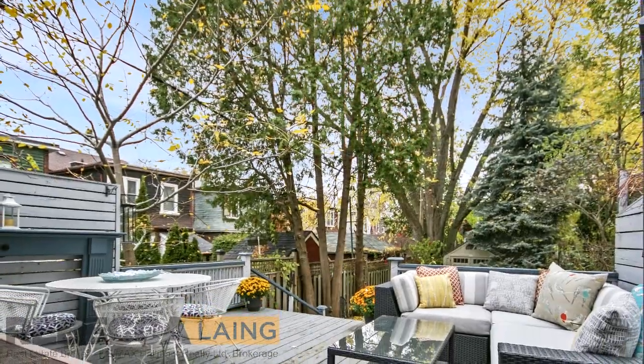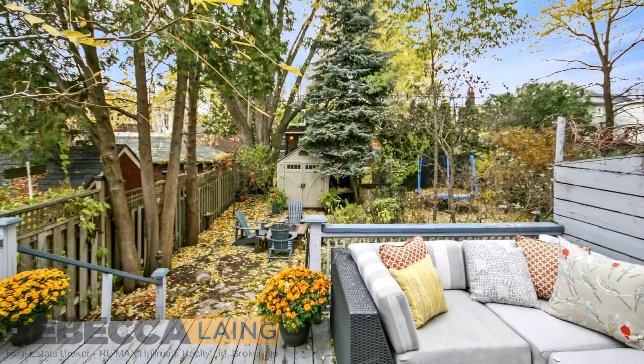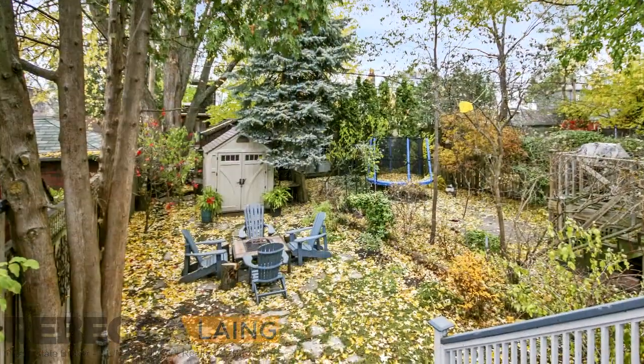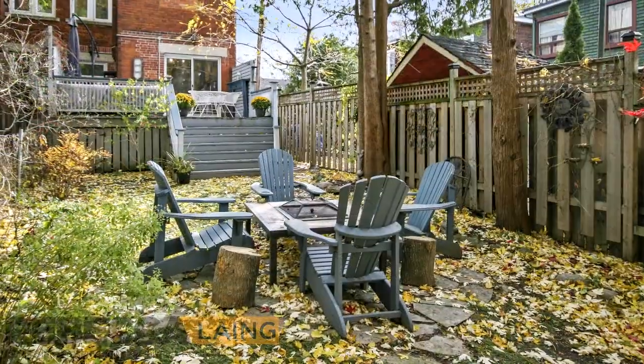Moving outside, prepare to be wowed by the unexpected Cottage in the City backyard. This leafy haven offers a raised deck, excellent privacy, and a fire pit area on the flagstone patio that just beckons for roasting marshmallows.